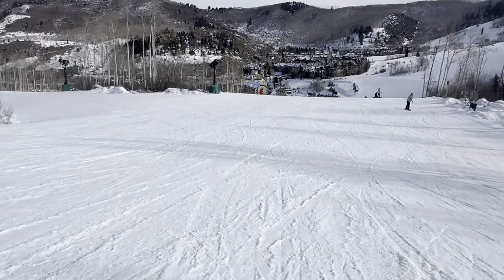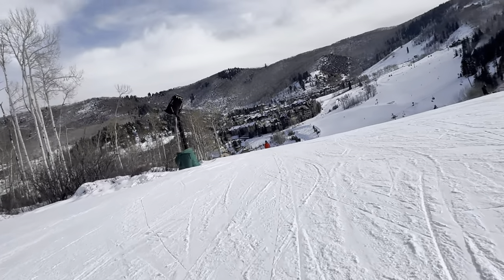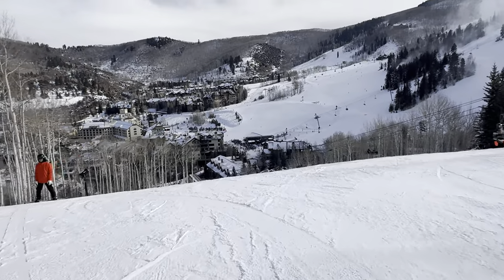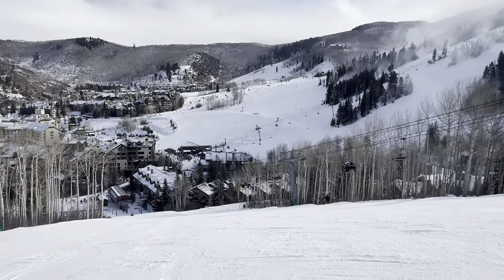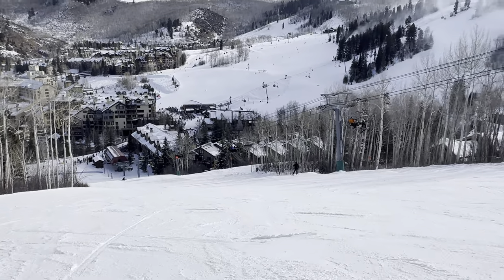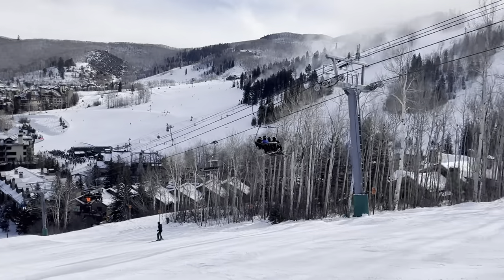Beaver Creek is a pretty new resort — I think it was built in the 80s. It's got all the new Doppelmayr lifts, and they're really long and fast. That lift over there, I think that's Centennial — it's a chondola. It has gondolas and chairs on it. So here's the ending. It's kind of steep — eh, maybe it's not that steep. See all the snow they're making on the hill.